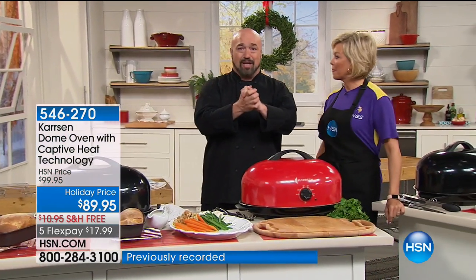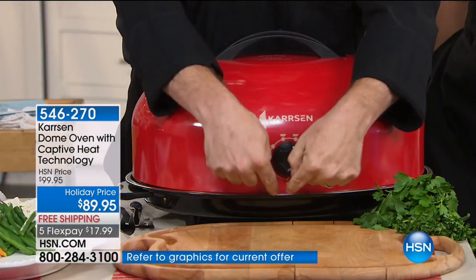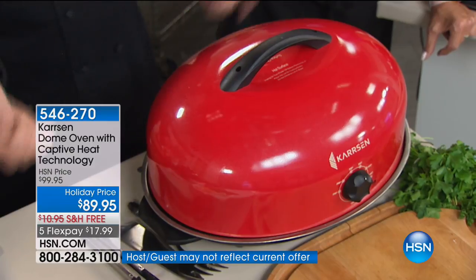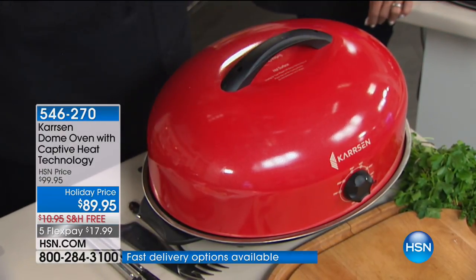We have black and red — red is already running out the door. Let's talk about roasting ovens. Grandma had one, grandma's grandma had one. They've been around forever, but they've never changed. They have a heating element in the base and a lid that goes on top. When you're done, you remove the lid, take it to the oven to finish things off — it takes forever. It's multiple steps, the whole nine yards.